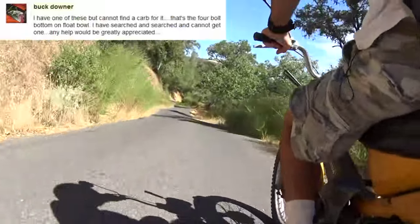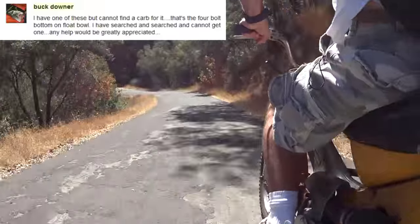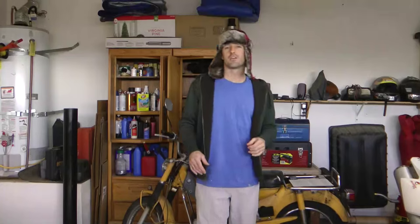Buck Downer had a question in regard to my Trail 90 video series. He asks: 'I have one of these but cannot find a carb for it — that's the four-bolt bottom on the float bowl. I have searched and searched and cannot get one. Any help would be greatly appreciated.'